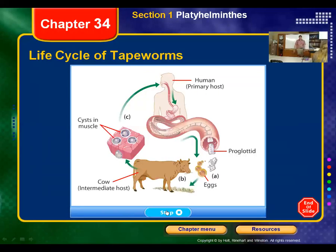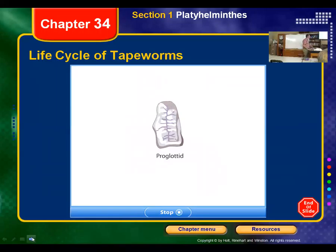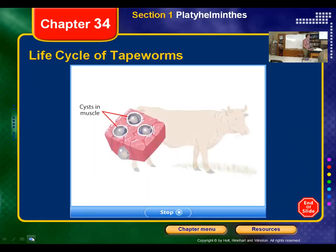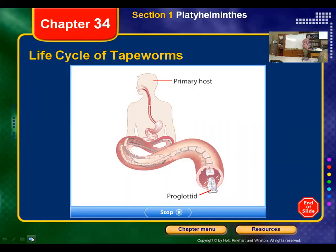The life cycle of a tapeworm involves more than one host. The beef tapeworm is a good example. Tapeworms are divided into body sections called proglotids. In a human intestine, mature proglotids break off and are eliminated with the host's feces. Each proglotid contains both male and female reproductive organs and is almost entirely filled with fertilized eggs. The eggs burst from the proglotid and land on grass. A cow eats the grass and serves as the intermediate host — the eggs grow into cysts in the muscles of the cow. If a person eats the infected muscle, the tapeworm passes into the person and attaches to the inside of the intestine, where it grows and fertilization occurs again, completing the life cycle.